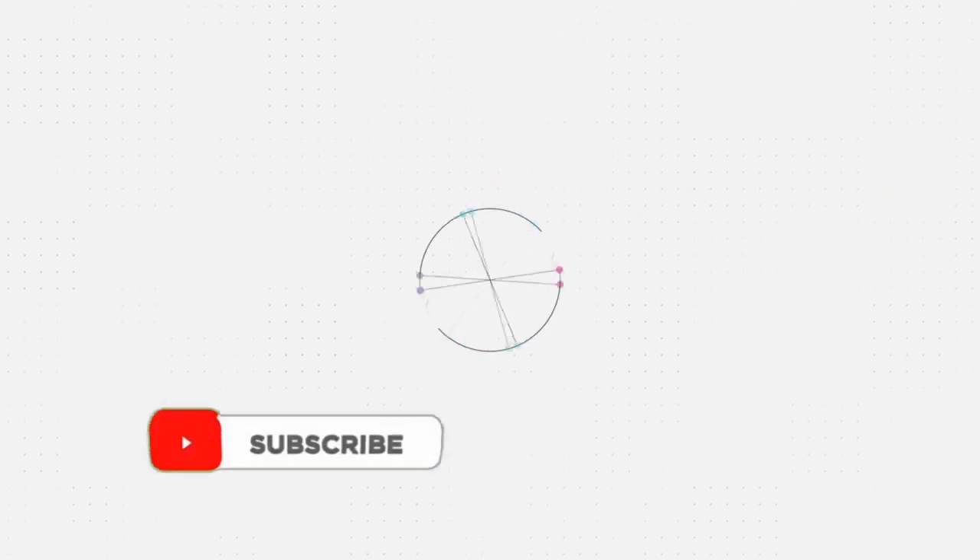Thank you for watching. Subscribe to the channel if you liked the video and give it a like. Until next time.